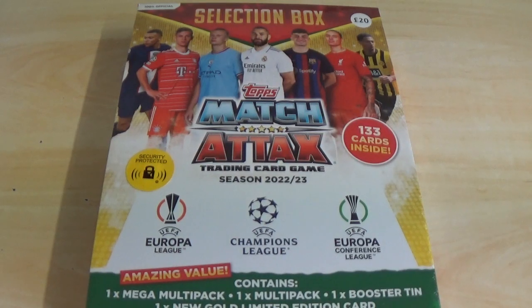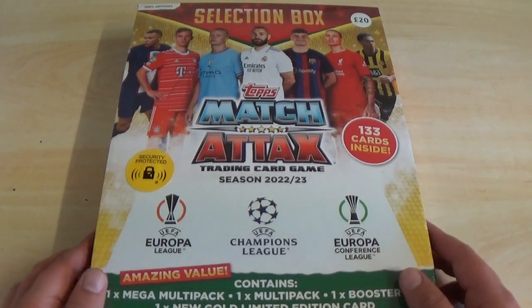Hello everyone, welcome to All Things Football and welcome to today's opening and review of yet another Match Attax 2022-23 season Europa League, Champions League and UEFA Europa Conference League trading card collection product from Topps. We have a brand new product here,